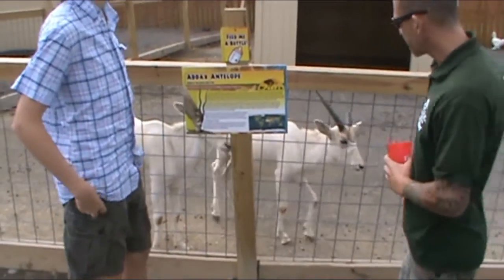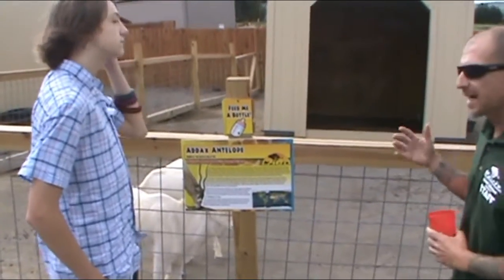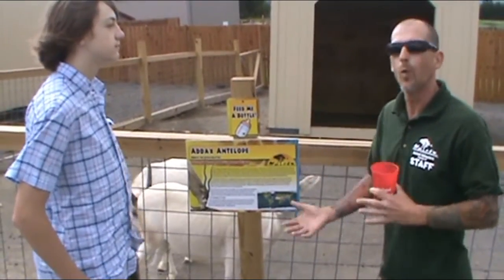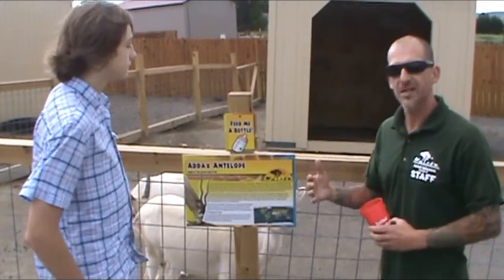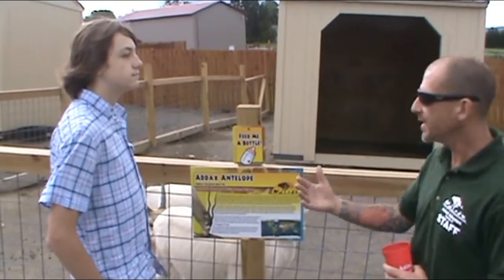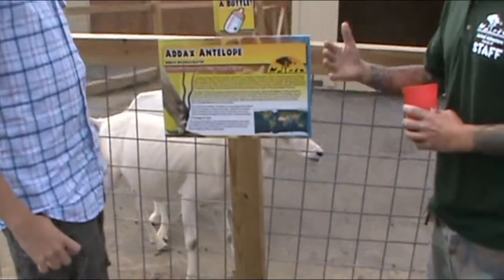This is actually the first time I've worked with this species. This is a desert species, so these guys are adapted for not really having the availability of a lot of food and water. A lot of their food — just like tortoises — a lot of that vegetable matter, they're going to get a lot of their water needs through what they eat. And they can go a long time without eating and drinking.